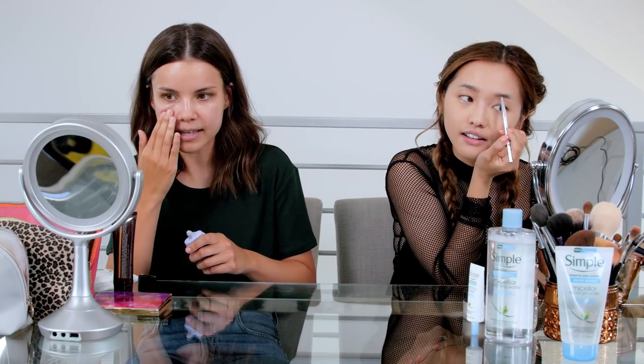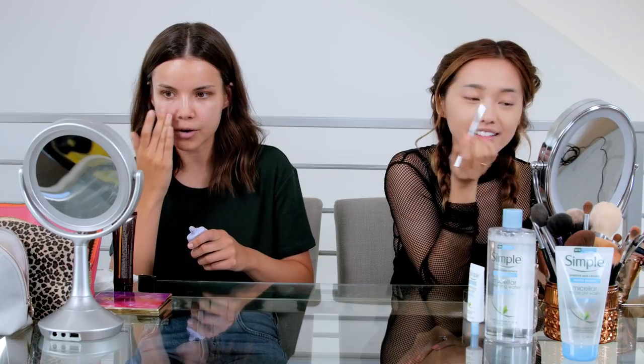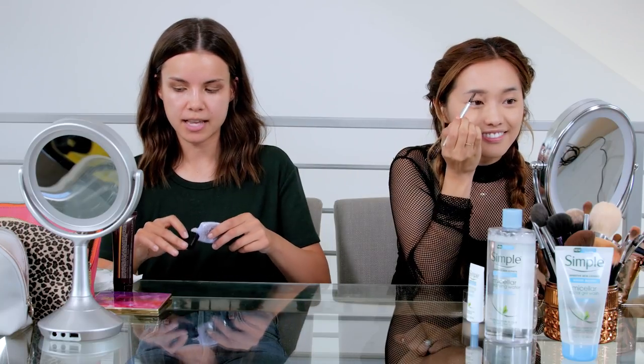I want to ask about your skincare routine because your skin looks so gorgeous. Oh, thank you! What are your tips and tricks? I actually don't use too many products and I try to stick with things that are really gentle. I've been using Simple since before they even came to the States — whenever I would travel to the UK I would always get a pack of their wipes because I love them so much. I'm excited they came over here — I use the micellar water, the wipes, and the booster all the time.